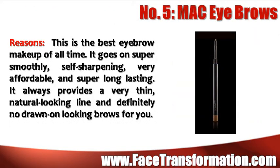MAC Eyebrows is the best eyebrow makeup of all time. It goes on super smoothly, is self sharpening, very affordable and is super long lasting. It always provides a very thin, natural looking line and definitely does not look drawn on.